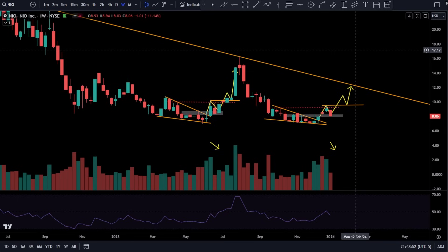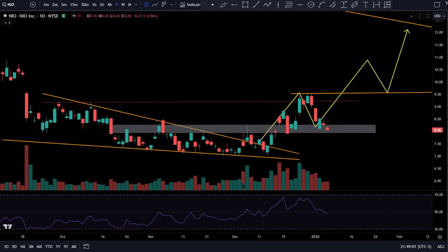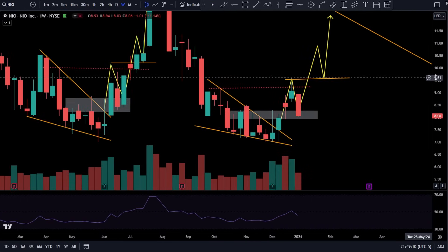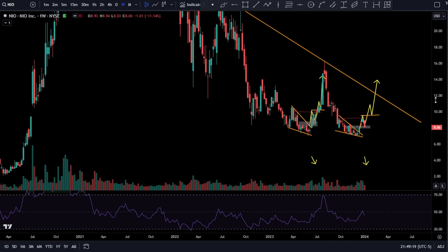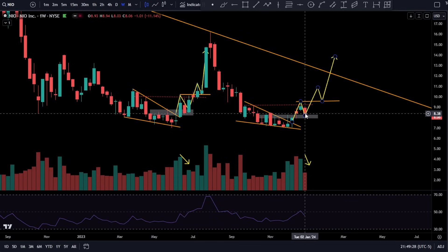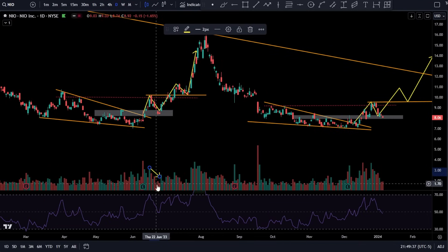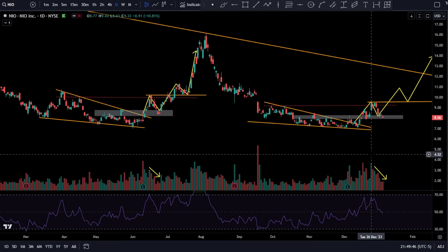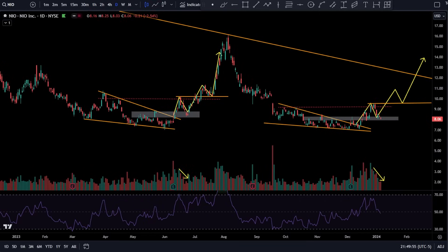Why do I really like NIO? On the weekly timeframe it doesn't get any prettier than this. You have the exact same setup as last time. There's not much to say — decreasing volume on the pullback. You had a big green day, your first red day, and then decreasing volume. This thing is getting ready to go.